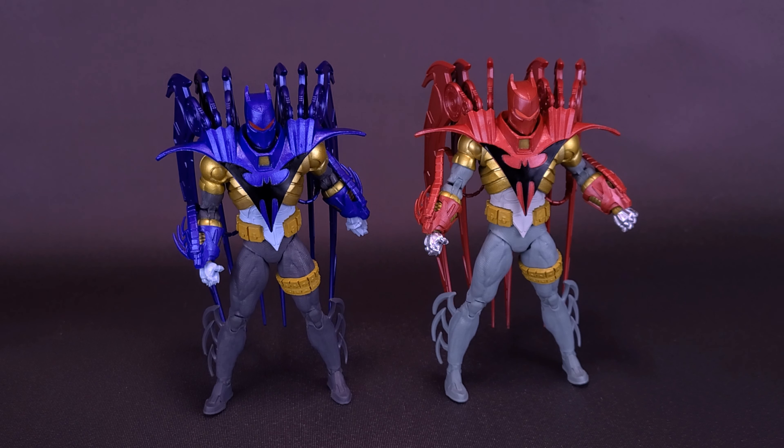There's a little bit of wiggle on the top of his thigh. The figure does have a double hinge on his knee with nice tight joints. He also has an ankle pivot back and forth, an ankle rocker, and the figure also has toe articulation.